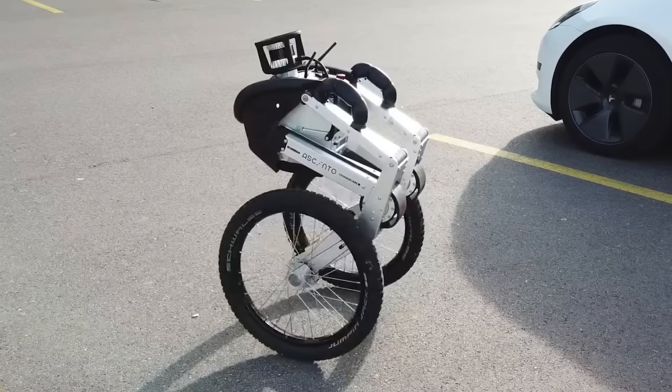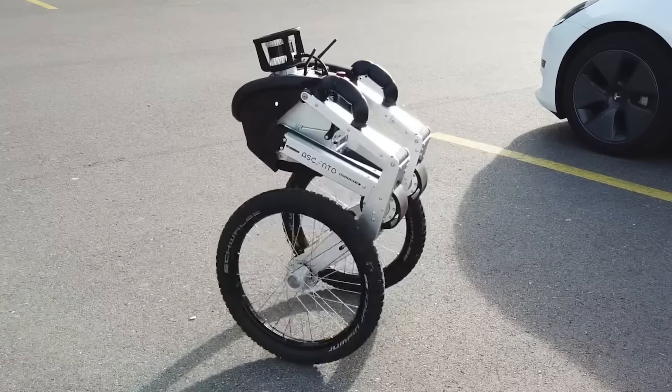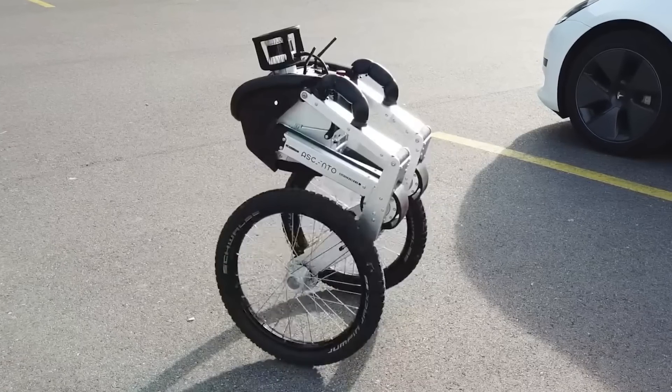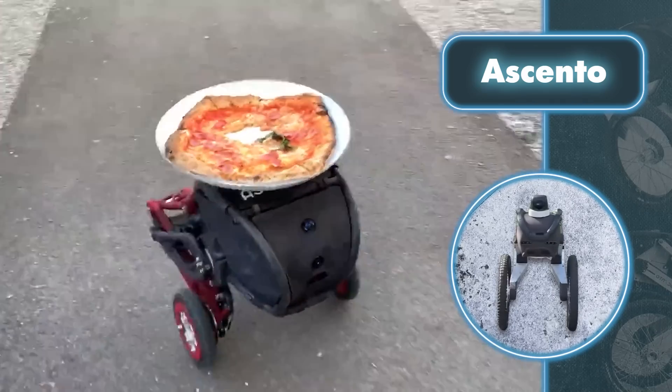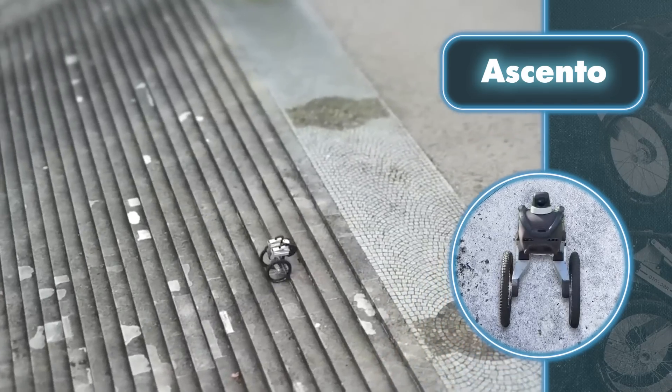This versatile robot can be deployed for various purposes such as inspection, surveillance, and delivery. However, it should be noted that the robot moves at a relatively slow speed of 7 miles per hour, which is sufficient for patrolling but may not be optimal for certain delivery scenarios.